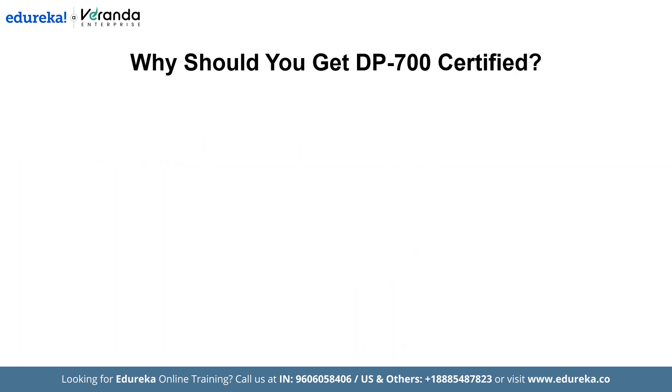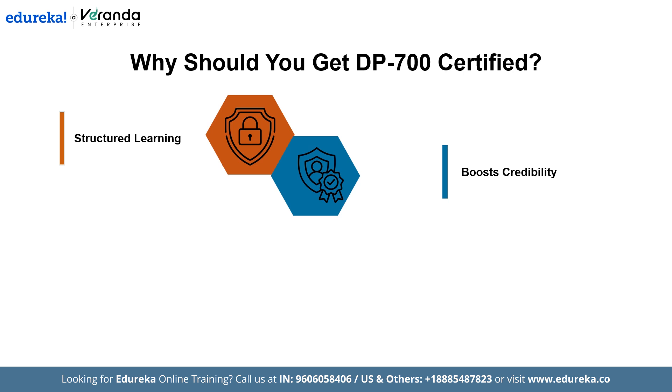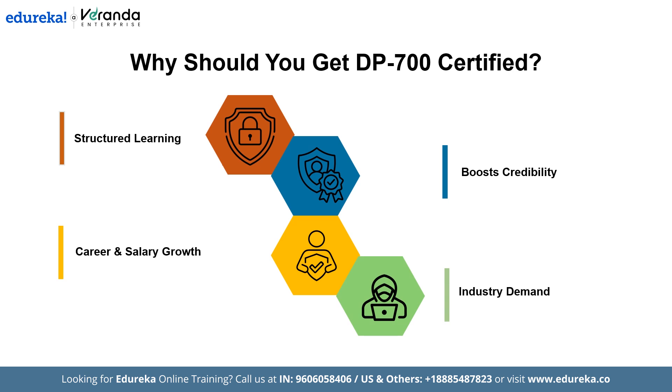Why should you get DP700 certified? Becoming DP700 certified requires a significant investment of time and effort, but it is absolutely worthwhile. This certification provides structure to your learning, demonstrating a solid foundation in Microsoft Fabric Data Engineering. It greatly improves your credibility, career prospects, and earning potential. With growing demand for skilled data engineers, this certification can help you land high-paying jobs at top tech companies. Data engineering is at the heart of every modern data platform, enabling dependable AI and decision-making. As AI continues to reshape industries, mastering Microsoft Fabric will put you ahead of the competition and prepare you for lucrative career opportunities.